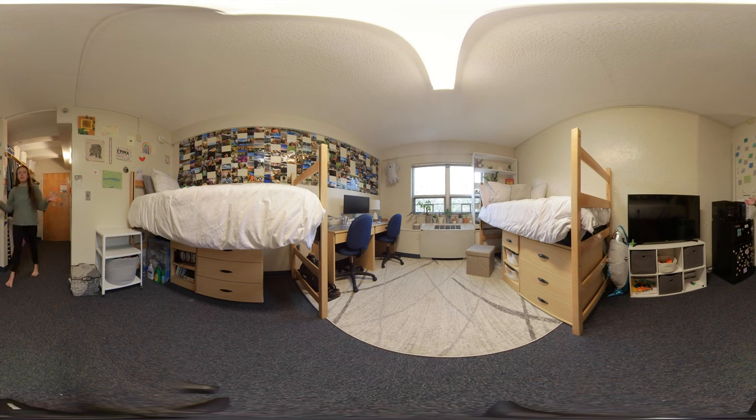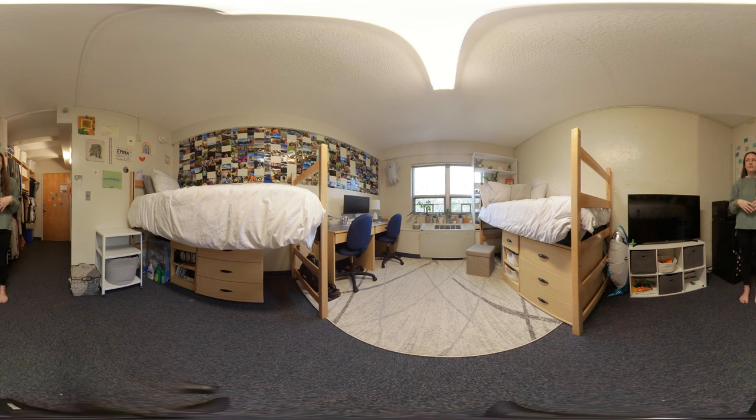When you walk into the rest of the room you see just this huge, wide open space. I love Founders Hall because the rooms are so big and spacious that even living with another person, it doesn't feel cramped at all.